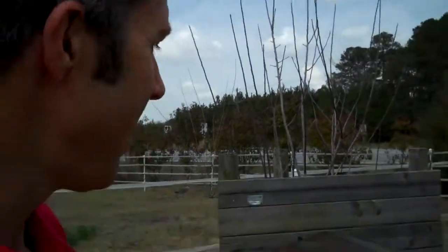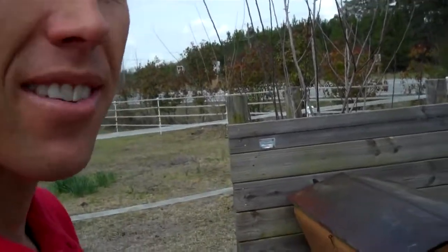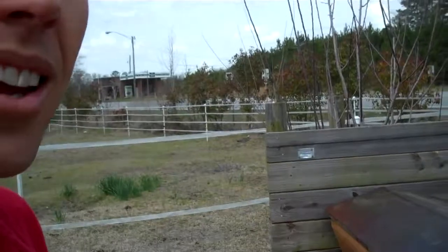Welcome to the farm at Beeman's Fork. Yesterday we installed a package of bees in our new top bar hive, and today we're going to pull the corks and let them fly.